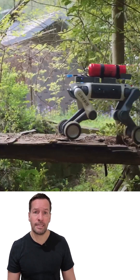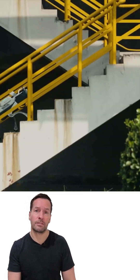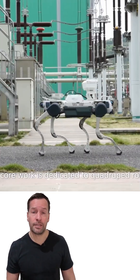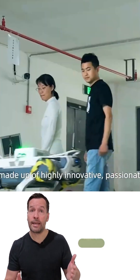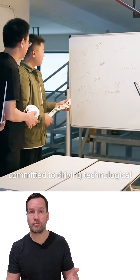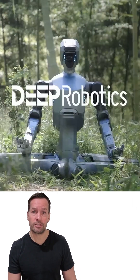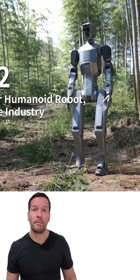Thanks to its modular design, you can swap out an arm or a leg in hours, not days, minimizing downtime and maintenance costs. This marks the next big leap in industrial robotics — whether you work in security, manufacturing, or logistics, robots like the DR02 mean operations can continue safely and efficiently in conditions that would challenge humans.